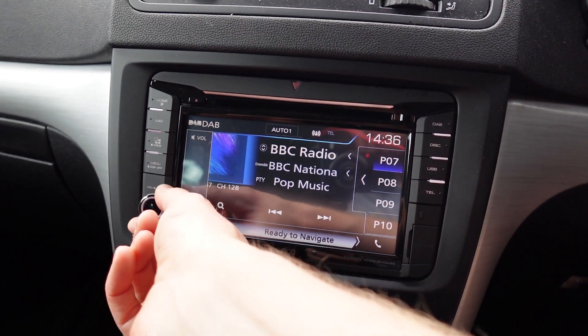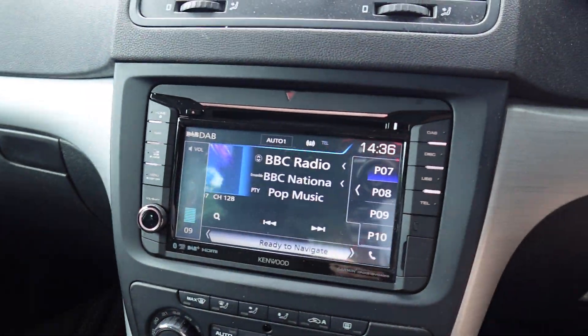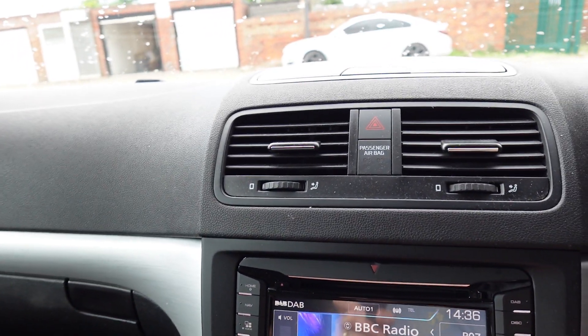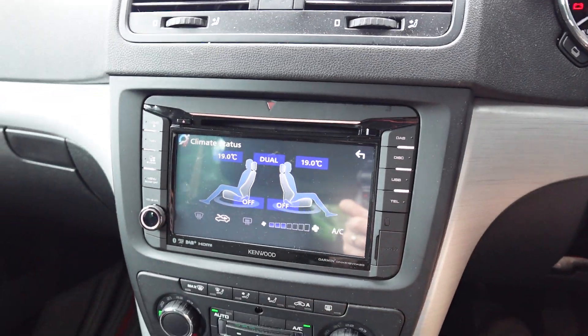We've got USB, obviously Bluetooth, Apple CarPlay, Android Auto, and a really good volume rotary knob, which is very handy rather than just a push bar — I like a rotary knob. All your steering wheel controls work too.